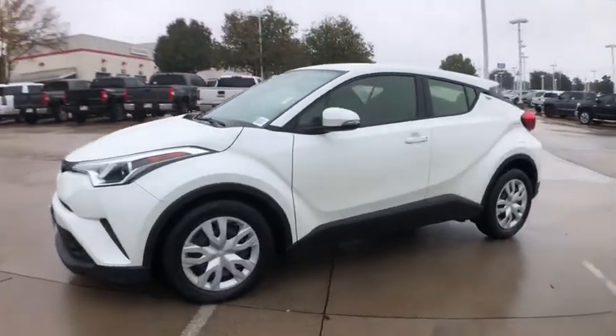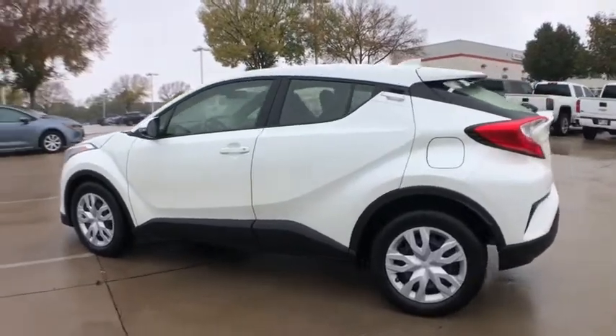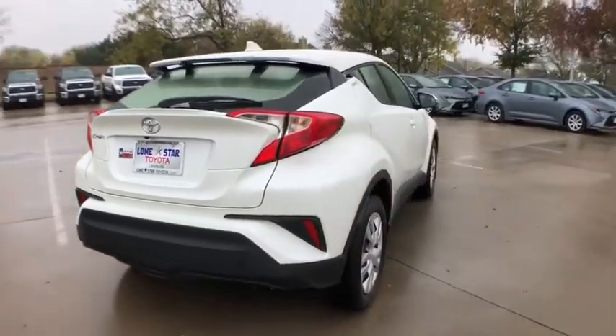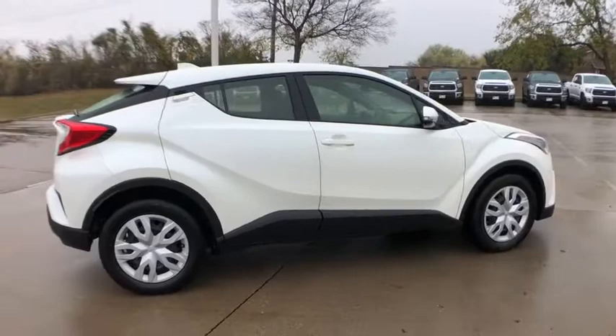Take a ride in the 2019 Toyota C-HR. The Toyota C-HR's fresh design makes it stand out in the crowd and the interior oozes with style. The C-HR handles like a race car and has all the safety features you'd expect from a Toyota vehicle.